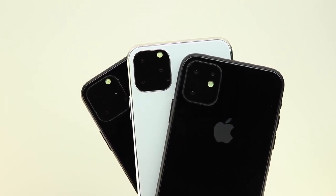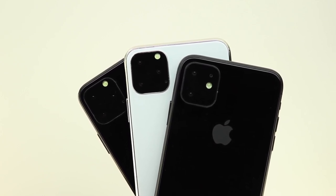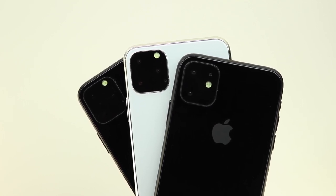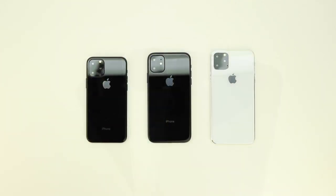If everything works out, I should be getting the other units with the color-matched triple camera system on the back, and I'll make an updated video showing you guys that particular camera system as well. I'm not disappointed in this style camera system — I don't think it looks bad, especially on the black version — but I'd like to know your opinion.